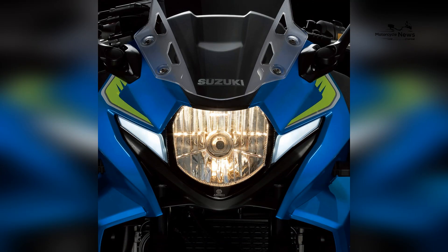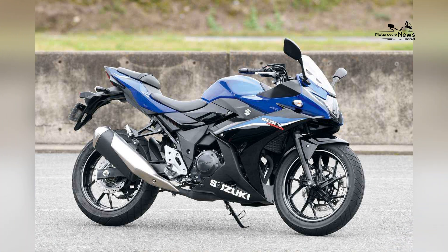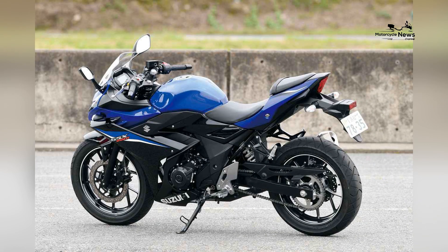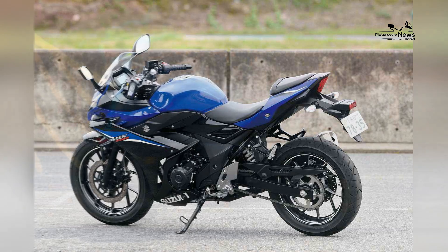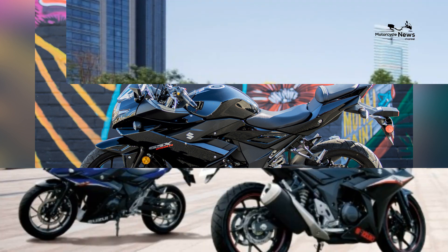Urban Adventures and Beyond. The GSX-250R's versatility extends beyond city commutes. Novice riders can seamlessly transition between urban adventures and embracing longer journeys, all while enjoying the motorcycle's adaptable and enjoyable performance.